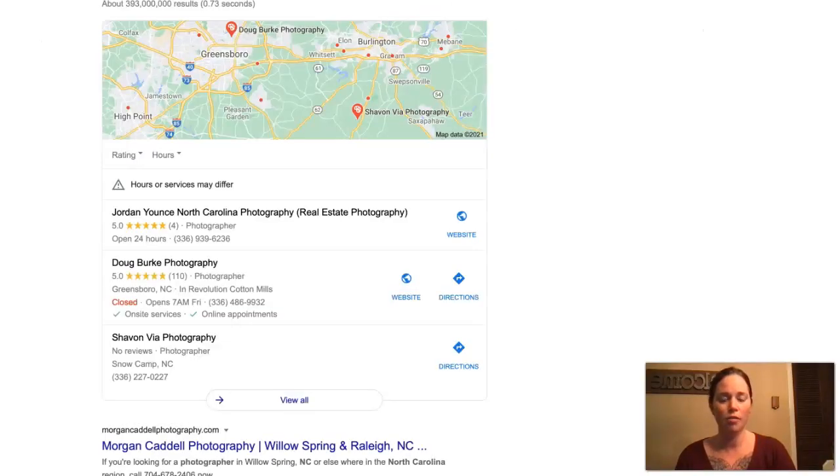The second thing we'll talk about are citations. I just pulled up a Google search for photographers in North Carolina and the first thing that comes up is called the map pack, and the map pack has a lot to do with citations. What a citation is essentially is your business name, address, and phone number listed in various directories throughout the web. You may be asking yourself what is a directory and how do I get listed in one.